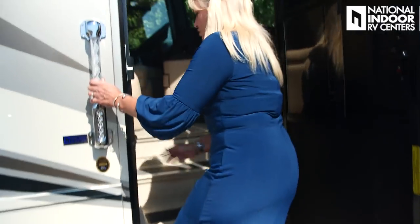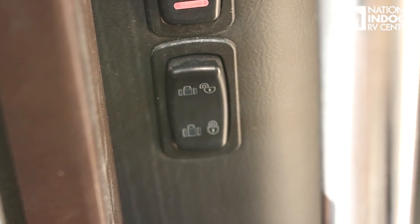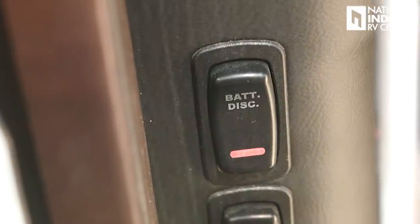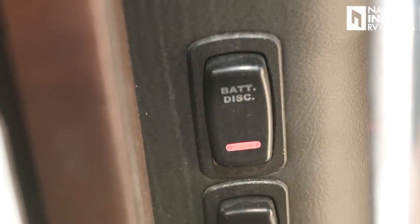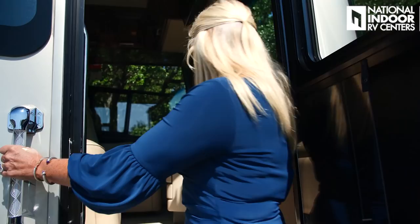As I go into the coach, there are a couple of buttons to talk about before I get inside. First, we've got the lock and unlock for our storage compartment just right inside the door. Our battery disconnects are also just right inside the door, so I can hit that as I'm leaving or coming into the coach. And again, great grab bars on the way in and out as I go into my London Air. Now let's go inside and check the rest out.